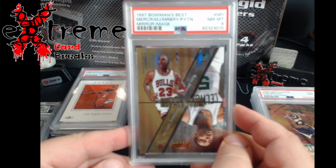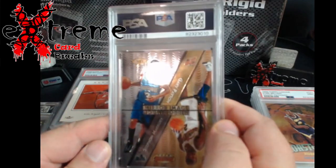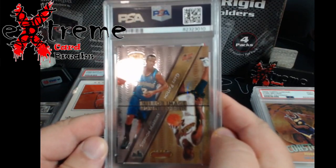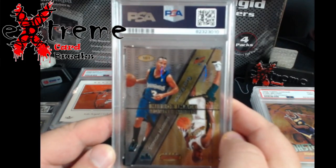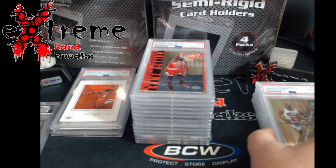Up next, this one hurt - Bowman's Best. This has Jordan, Malone, Mercer, and Gary Payton on it. I don't know what I missed to get an eight - I thought it was a good strong nine, possible ten.